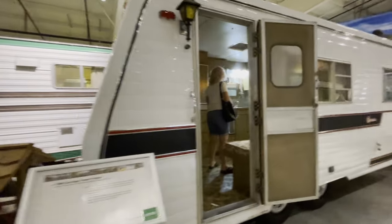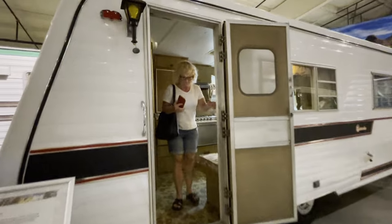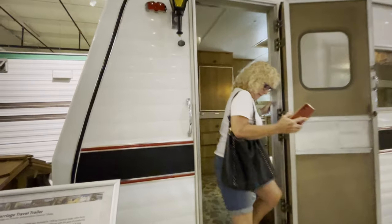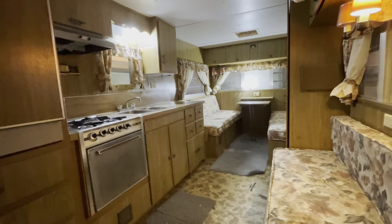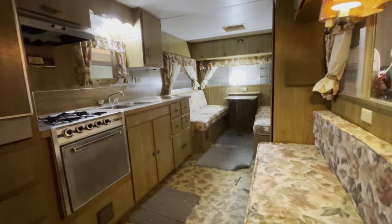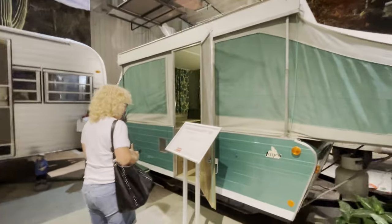This is a Carriage travel trailer. Now you're starting to get a little more amenities - looks like this one has a bathroom in it, a little bit bigger. And here's a Jayco pop-up. Used to see these everywhere.